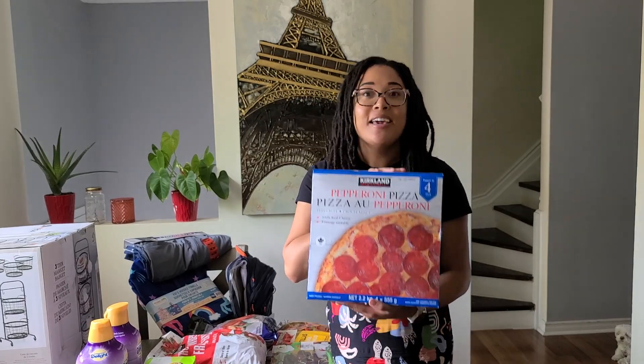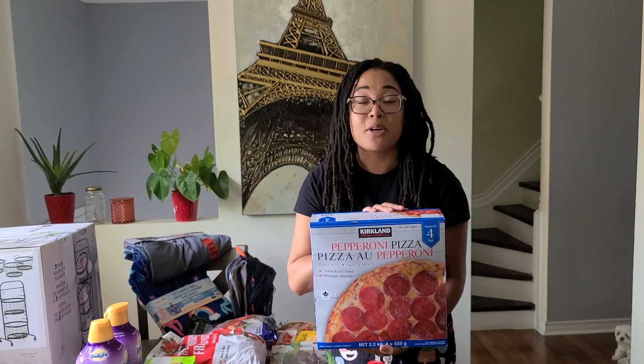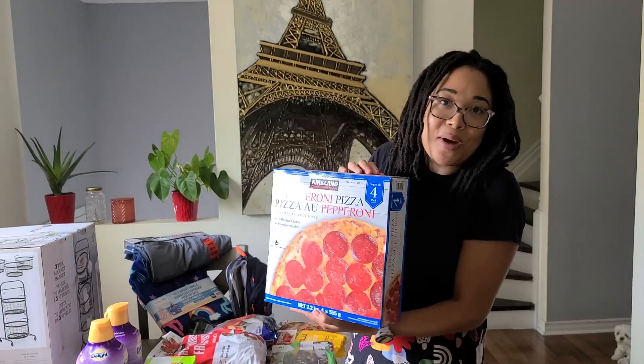Every single slice has so much pepperoni on it that you're going to be in pepperoni heaven. The price has gone up, however it's summer break. My kids are going to be home, I need to feed them and this pizza is a family favorite. So I grabbed some more.